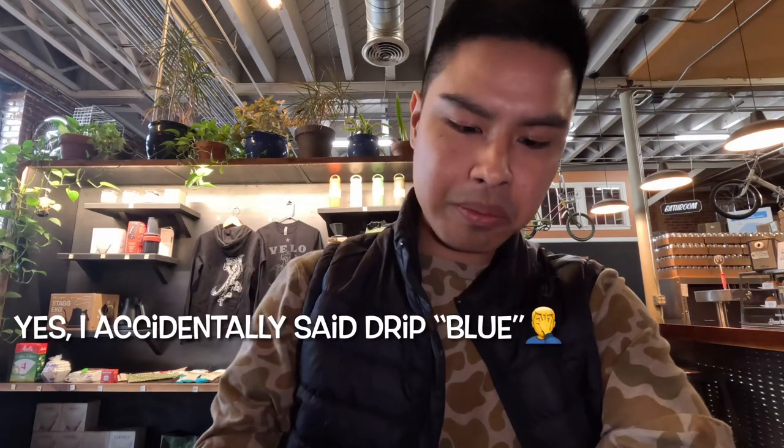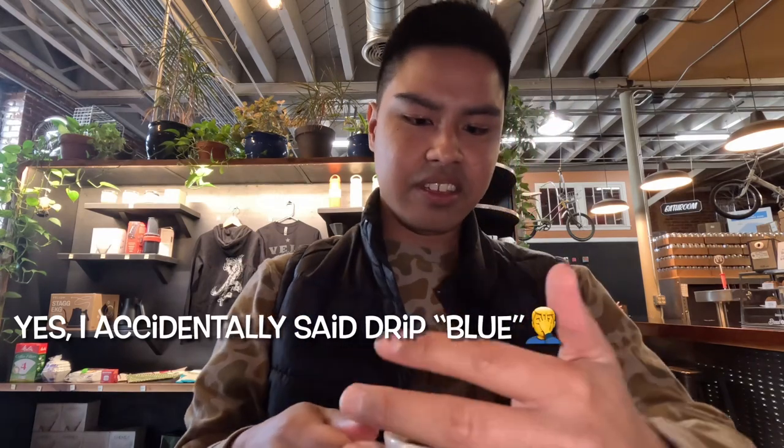Next up, drip — blue Ethiopia blend. Let's go for aroma before I spill it on my hand. There's also a familiar nutty note to it, and as I say in all my videos, a nice smooth aroma. Let's see how we are on flavor.